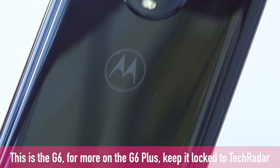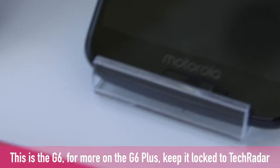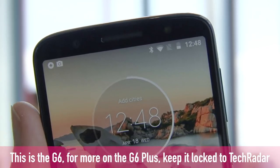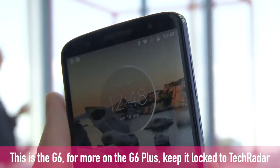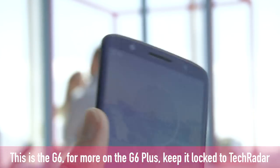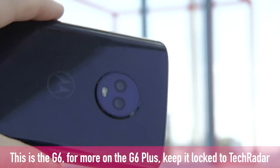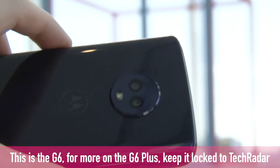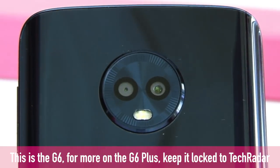The G6 Plus is slightly larger than the G6 at 5.99 inches, still 18 by 9 and Full HD Plus, and as a result it has a slightly larger battery at 3200mAh. The selfie camera is once again 8 megapixels, with the rear cameras sporting the same resolution as the G6, but the aperture is f1.7 with 1.4 micron pixel sizes on the primary sensor, so you'll get better low-light performance. The G6 Plus is also the only one that can shoot 4K video.